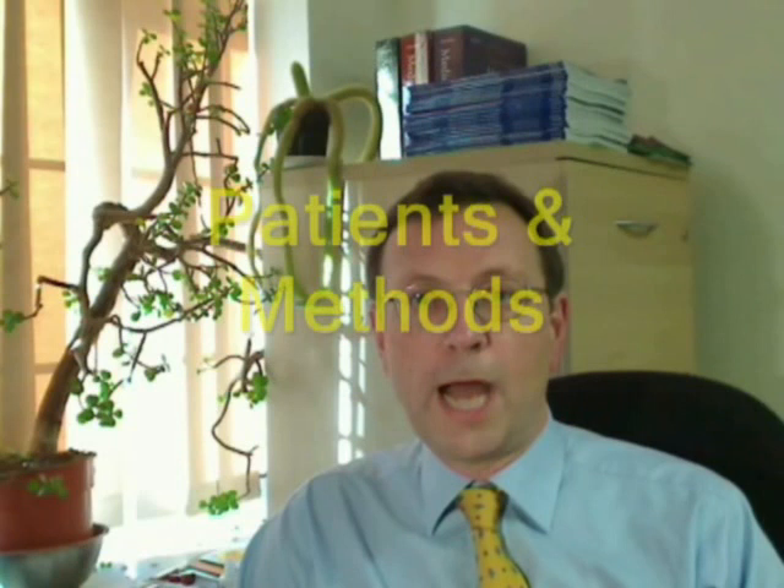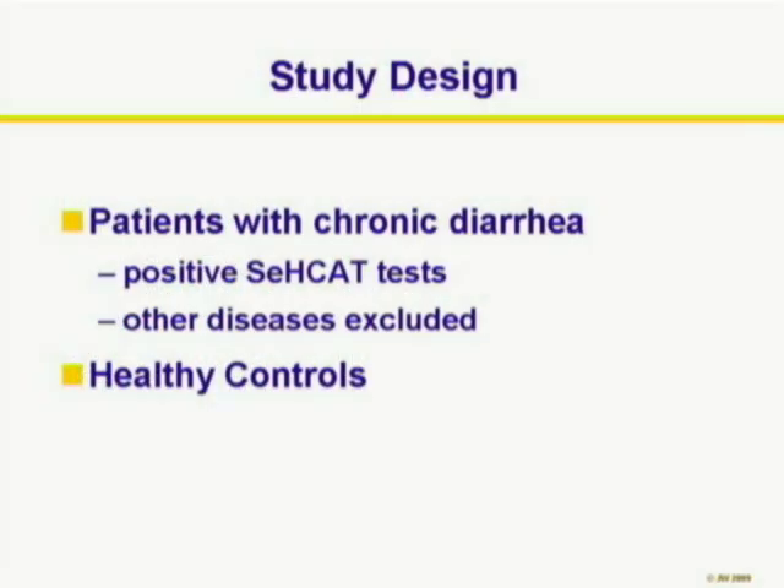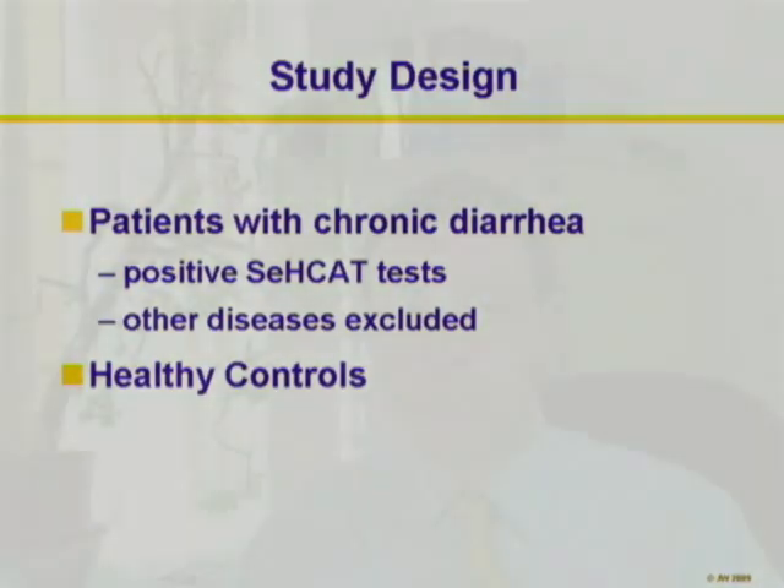We identified 17 patients from our clinic at Imperial College Healthcare and we had a similar number of control patients. Most of these patients had a positive SeHCAT test. They all had chronic diarrhea for many months and had other diseases such as celiac disease, lactose intolerance, colorectal neoplasia, Crohn's disease, and short bowel syndrome excluded.